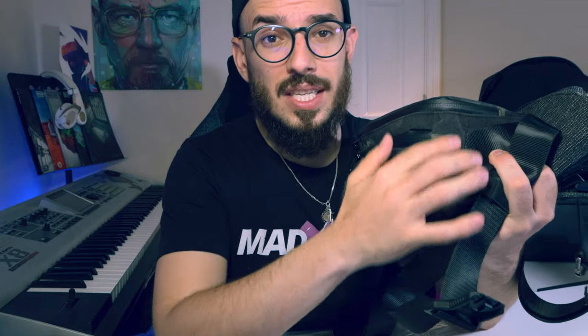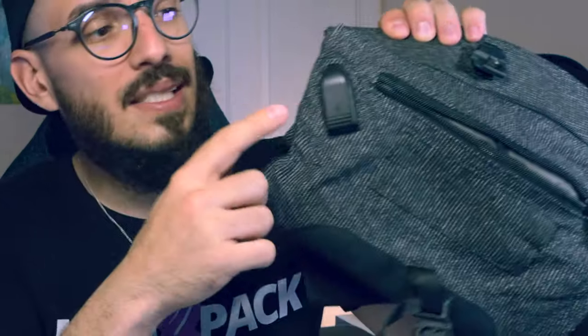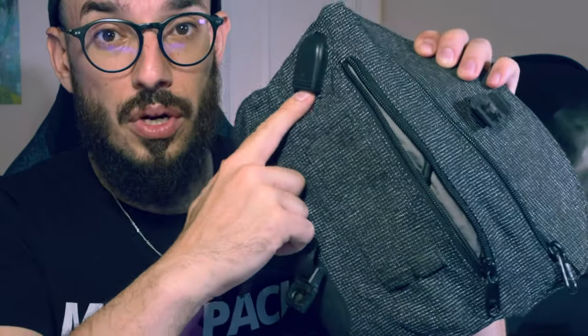Something I do miss on this bag from Alpaca is a USB port to recharge your phone. If you want to use a battery inside, you'd need to put your phone inside too to recharge — unlike the Sling Air where you have the port straight away on the outside. That's something I simply love about the Sling Air.